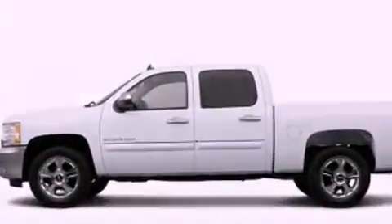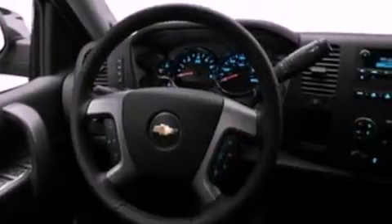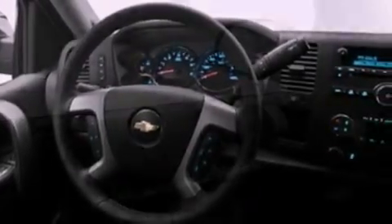Its top features include air conditioning, cruise control, front and rear reading lights, a double wishbone independent front suspension, an engine immobilizer theft deterrent system, a passenger side vanity mirror, traction control, dusk-sensing headlights, an anti-lock braking system, and an auxiliary power outlet.